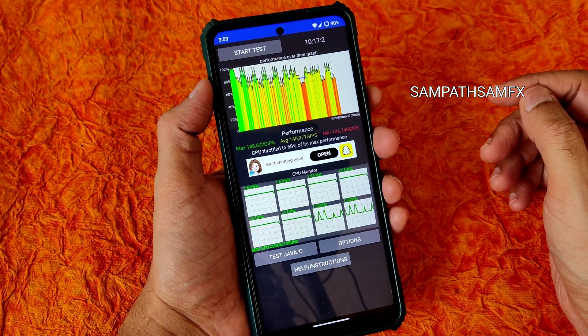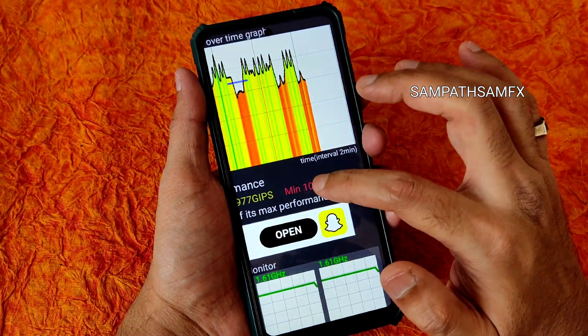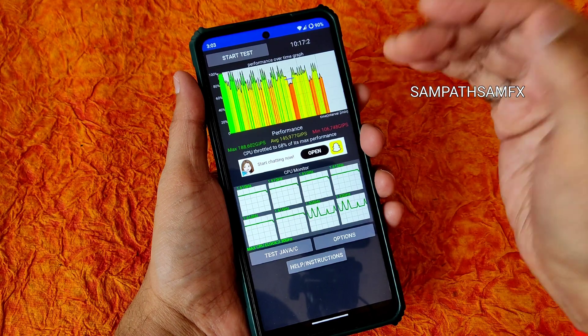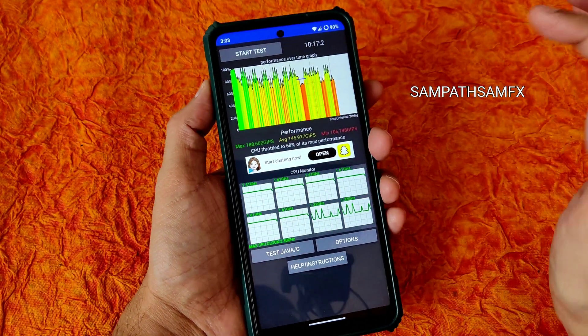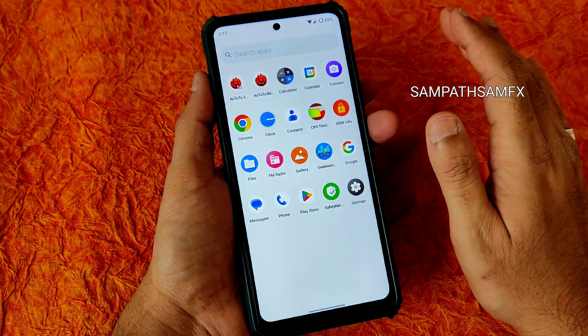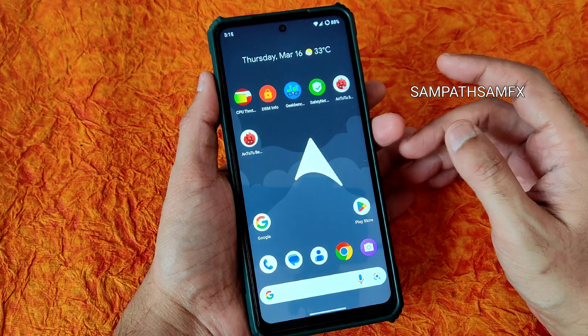In the CPU throttling test, the maximum is around 188, average is 145, and minimum is 106. There is a lot of throttling happening according to this app - 68 percent of its max performance. After seeing these benchmark results, you might get the idea it is not a good ROM or a bad ROM.